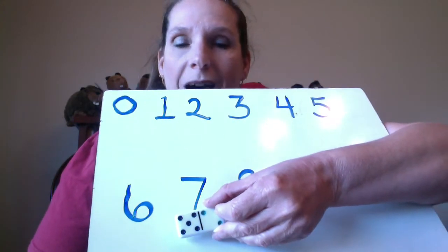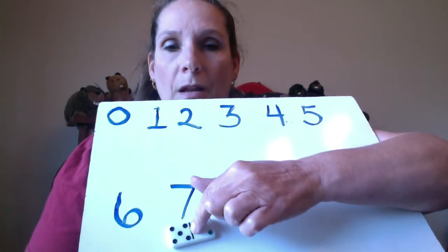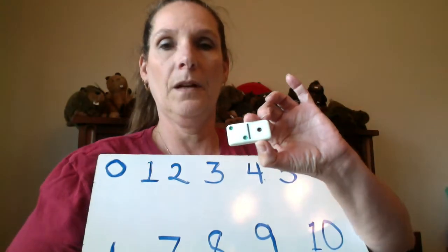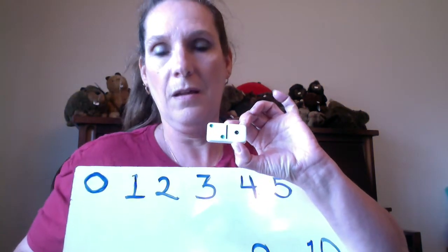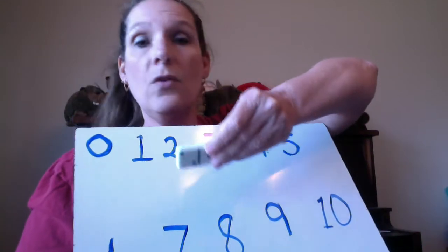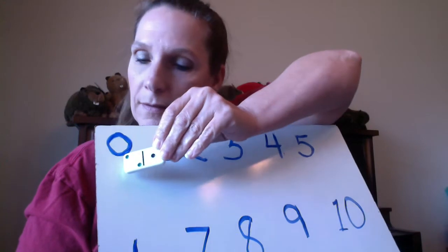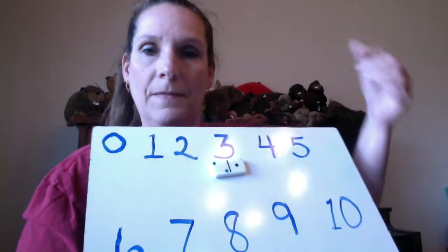I happen to have some tape on here, but of course you can do it laying on the table. 7 — I matched it up, look at there! Let's do another one: 1, 2, 3. Where is my 3? If you can match it, place it there. If you need to count up to it, that is perfectly fine: 0, 1, 2, 3 — matched up with the numeral 3!